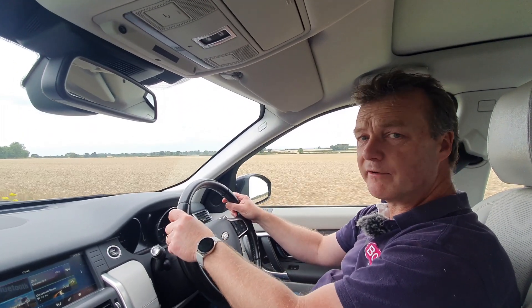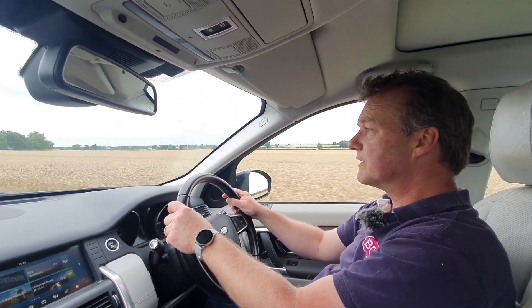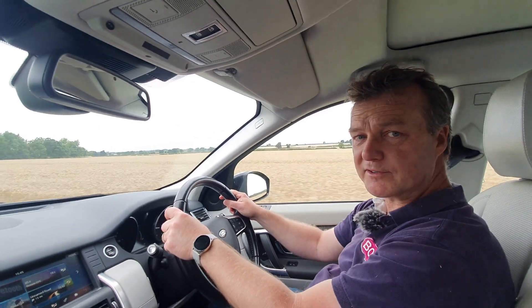It doesn't look as though we're going to do much harvesting today with the ReadyCop SCU in bits, but let's go and take a look at the black grass and see what that looks like.